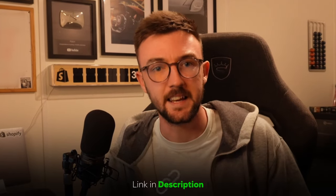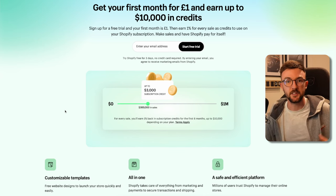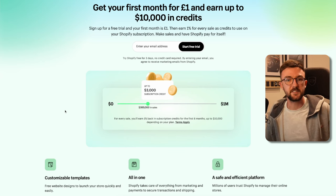If you don't actually have a Shopify store yet, I'm partnered with Shopify and you can use the link in the description to get a free trial — your first month for one pound or one dollar. You can earn up to an extra ten thousand dollars in credits towards your Shopify subscription. One percent of every sale you generate will go towards this bonus, so you can save money on your future Shopify subscription. Every penny counts, especially leading into Q4.